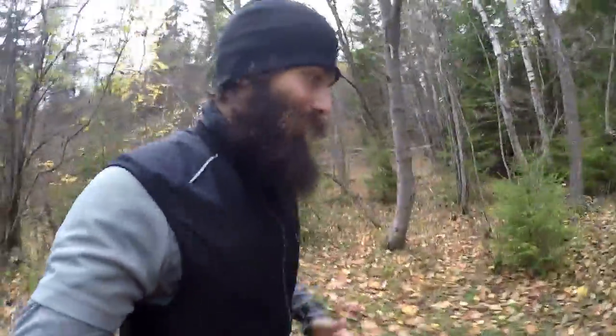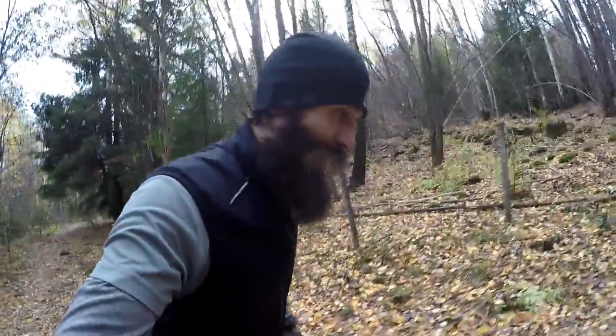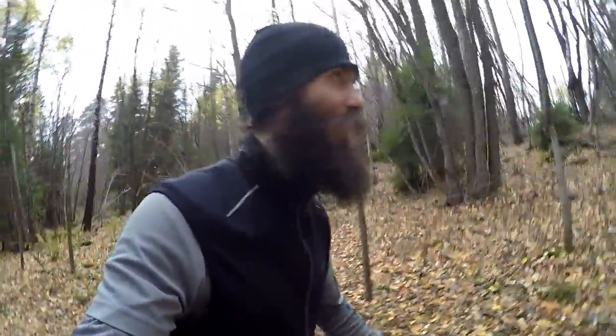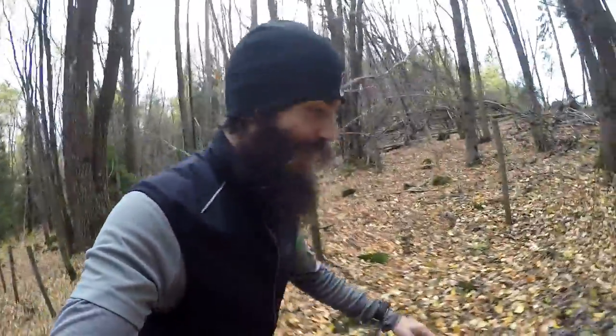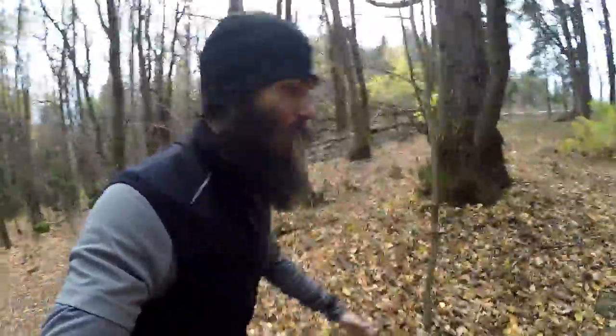I'm just out for an easy run today, leaves are turning brown but still beautiful. Last week was my first ever 80k week, that's 50 miles — halfway to 100 miles per week — which is cool. It was really easy, I felt like there were no issues and I was able to maintain the mileage no problem.